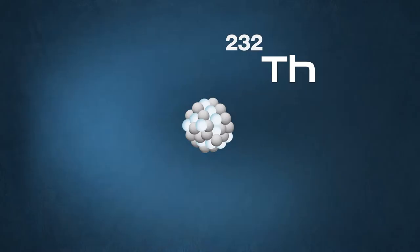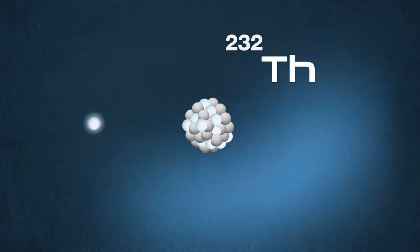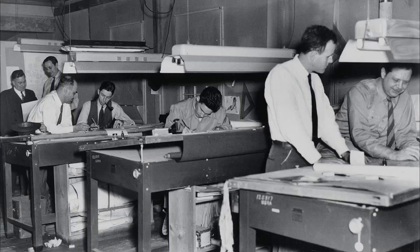For example, when thorium-232 absorbs a neutron, it can become uranium-233. Uranium-233, like plutonium-239, are fissile species. They do not exist in nature, and they can be generated in a nuclear reactor as new fuels.